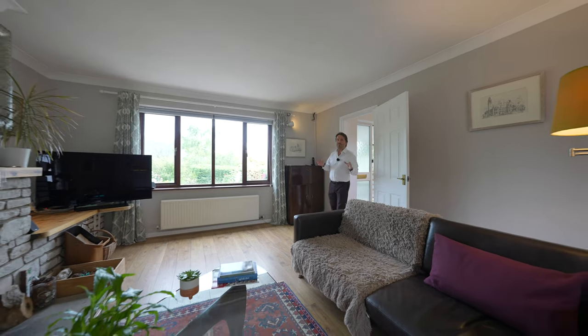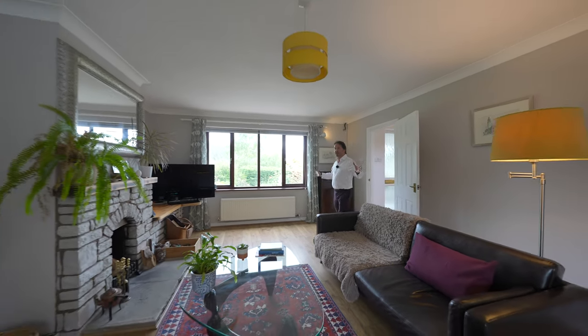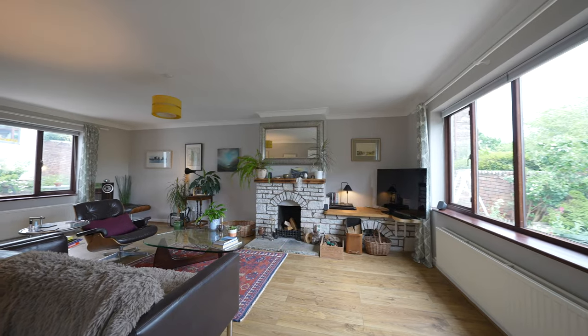The living room is a particular feature, being dual aspect and enjoying this lovely stone fireplace.